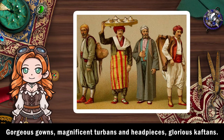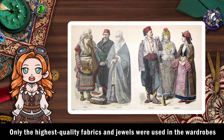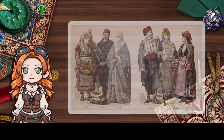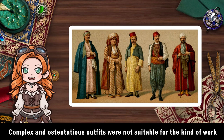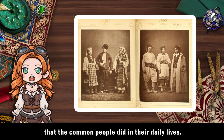Gorgeous gowns, magnificent turbans and headpieces, glorious caftans. The palace was overwhelmingly luxurious when it came to fashion. Only the highest quality fabrics and jewels were used in the wardrobes at the sultan's palace and court. While the palace was the epitome of luxury, common folk's garb was rather simple. Complex and ostentatious outfits were not suitable for the kind of work that the common people did in their daily lives.